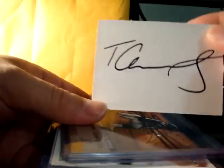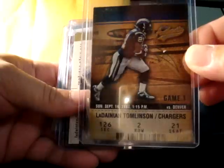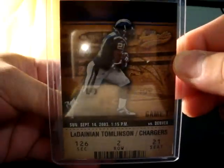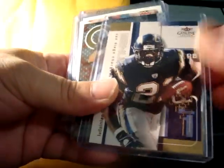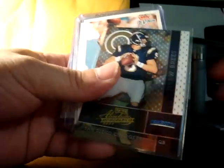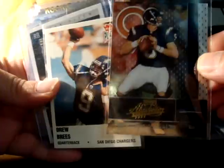Open the Todd auto right there — very nice start. First off with an LT, looks like a ticket card. Clear Authentic, very nice — Clear Genuine LT. Old school cards of Drew Brees back when he was with the Chargers.